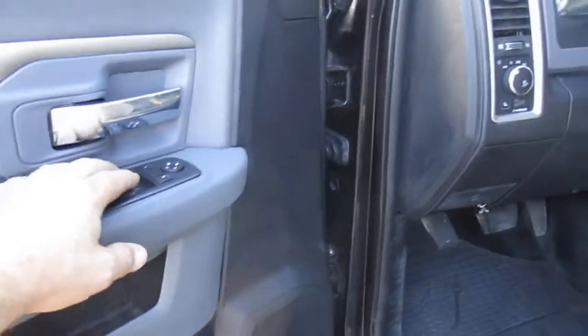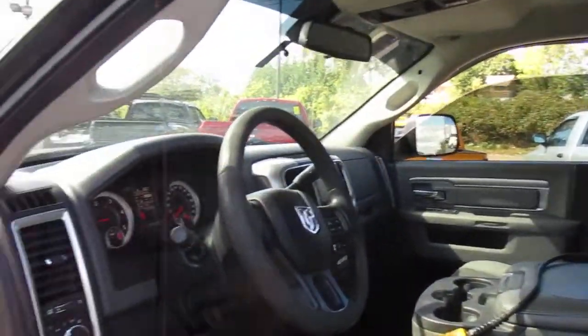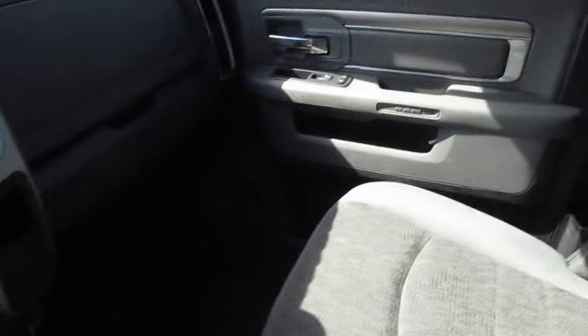Come inside, you'll see power windows and power locks, all in working order. The upholstery is in nice shape — no major rips or tears, which is surprising for a truck with this kind of mileage. The passenger seat is also in good condition, maybe a little dirty on the seats, but not all ripped up and torn out.